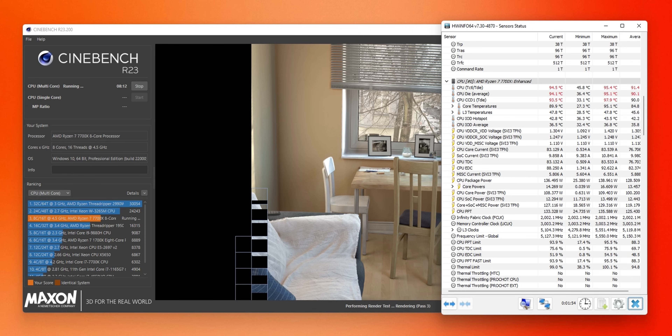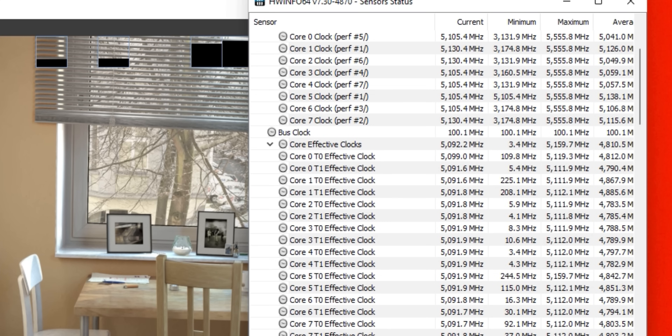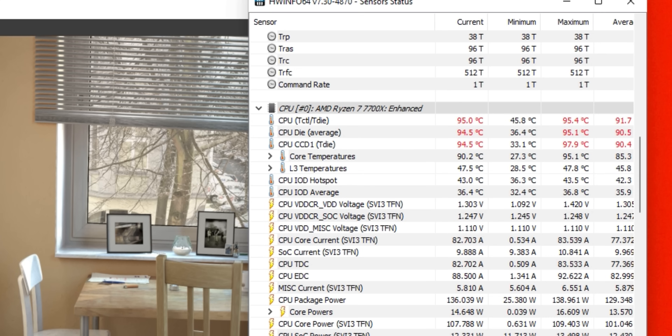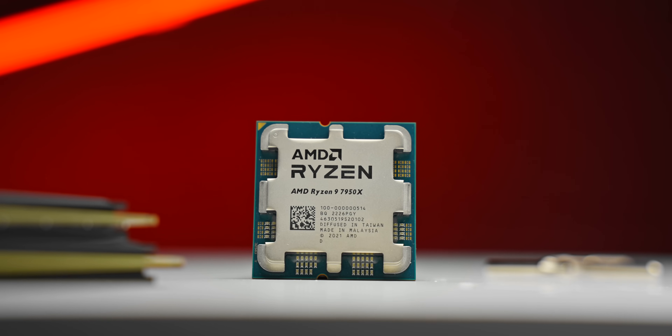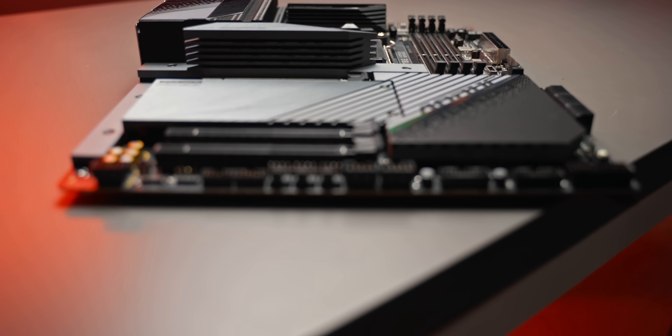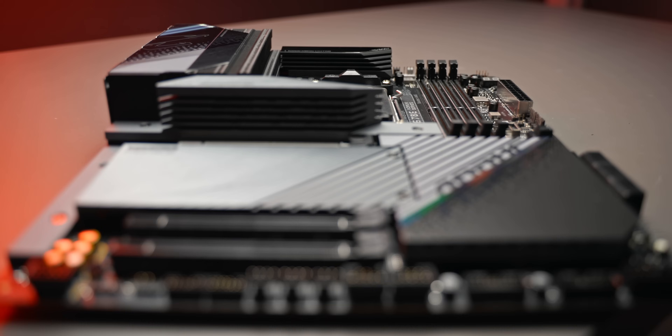The 8-core 7700X has pretty much the same behavior — all-core frequency around 5 to 5.1 GHz, package power exceeding 140 watts, and sitting around 95 degrees. A big change from previous Ryzen generations, which basically just sipped on power and were applauded for their low power consumption. The new CPUs are still more power efficient than the previous generation — it's just that they also pull more power in addition to that. A lot of people will be interested in power tuning and clock speed optimization, like PBO2 undervolts as done with the 5000 series, which I'll probably revisit after this review.